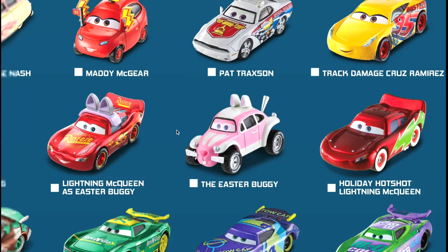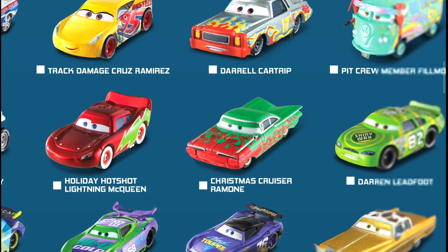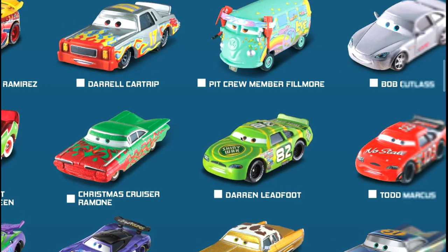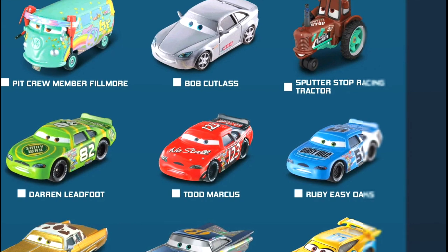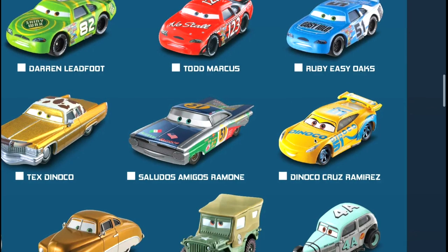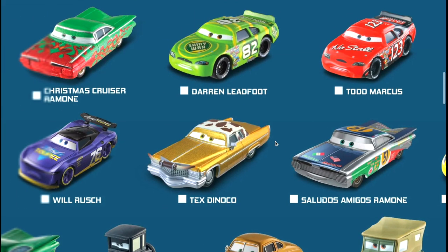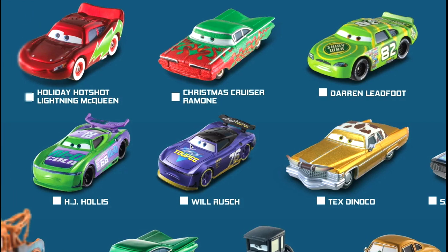Then we have Christmas Cruiser Ramone with the red ribbons on the green paint job, Darren Leadfoot Shiny Wax number 82, then a No Stall Todd Marcus 123, and then Ruby Easy Oaks number 51 the Easy Idle car. Then a regular Dinoco Cruz Ramirez, Saludos Amigos Ramone number 51 with a cool paint job on the side, a Tex Dinoco, and the cool Vinyl Toupee Will Rush number 76.